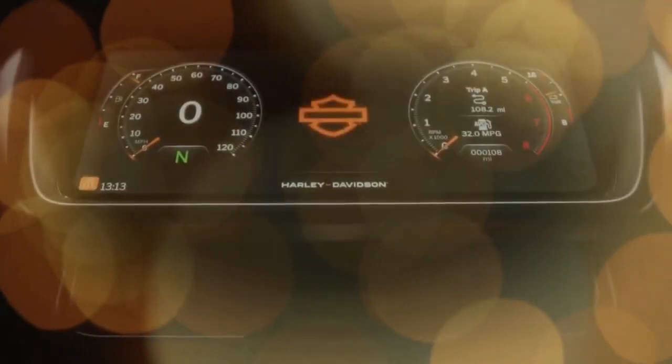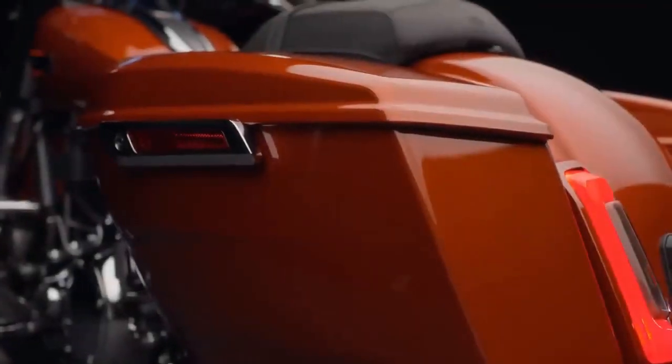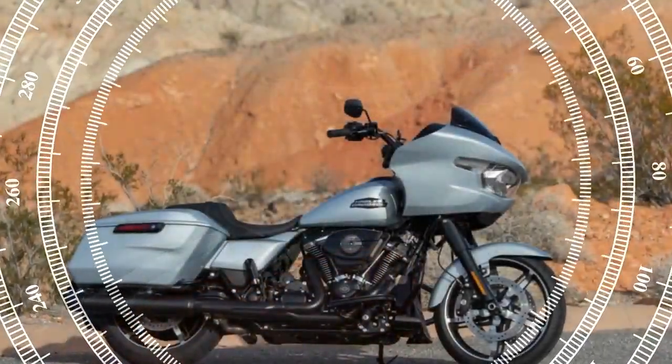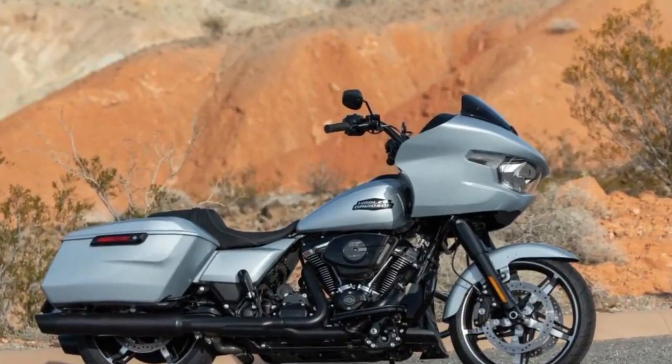Visually, most changes are subtle — a deliberate choice, presumably. Most prospective buyers weren't clamoring for a complete overhaul. Brad Richards, Harley-Davidson's vice president of design and creative director, likened the process to orchestrating a visual symphony, ensuring all elements harmonize seamlessly.